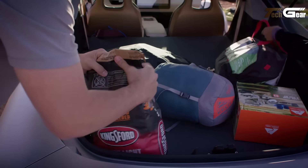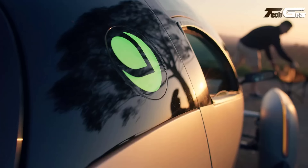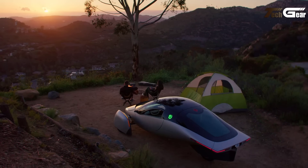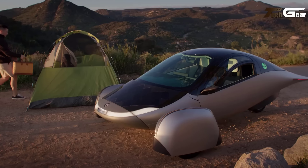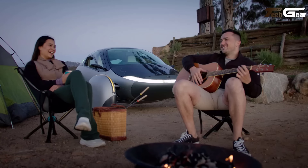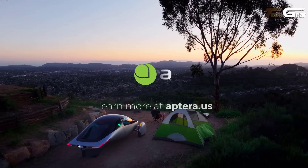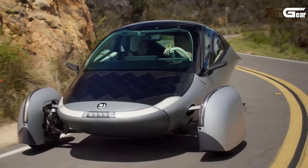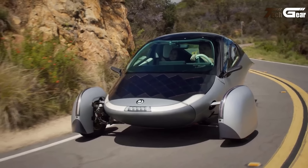Inspired by nature, the Aptera excels in energy efficiency and safety, offering anti-lock braking and a resilient frame for all-weather performance. With 32.5 cubic feet of cargo space, it's as practical as it is innovative, perfect for daily errands or adventurous escapes. The Aptera isn't just an eco-friendly vehicle — it's a visionary leap toward a sustainable future, blending convenience, durability, and cutting-edge solar technology in a truly revolutionary way.